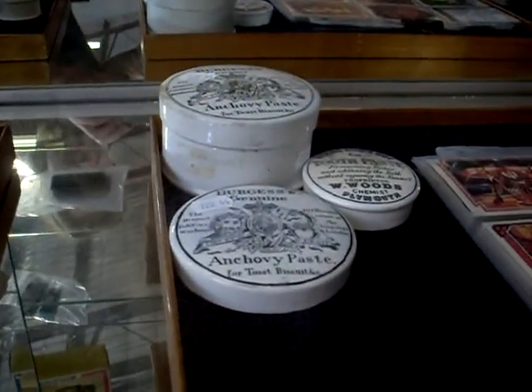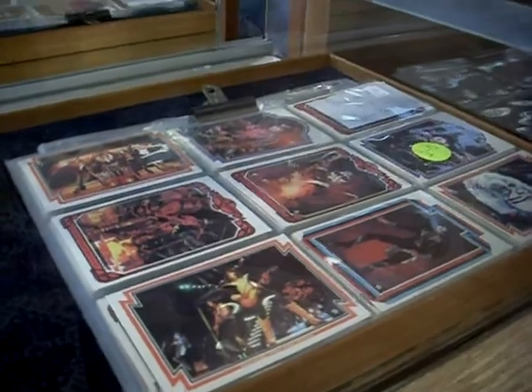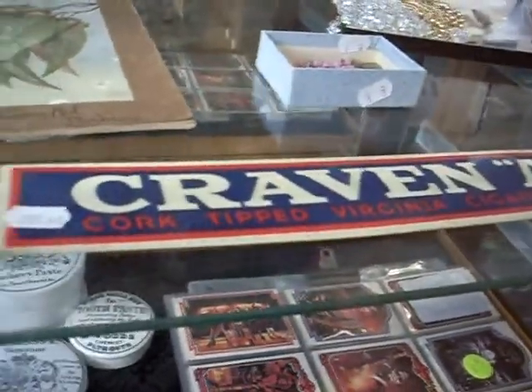How cool are the old anchovy paste pots and stuff like that. These are pretty cool, the Kiss Cards - complete set of Series 1. Some nice old sort of cigarette advertising, the old Craven A there.